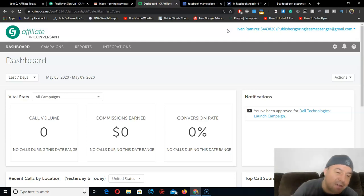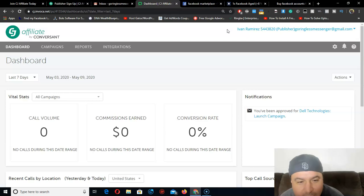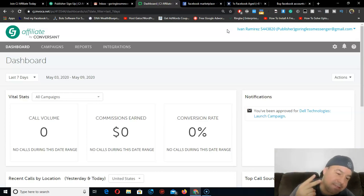It's very important to learn how to link-cloak so you can promote on every platform without restrictions. Wow, that was a long video guys. Thanks for watching and good luck. Peace.